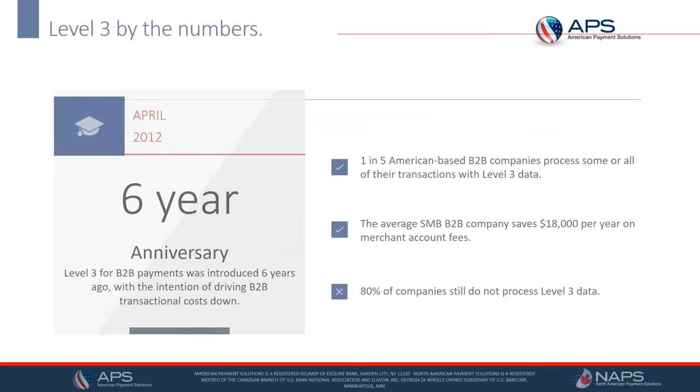Level 3 processing has been in place for about six years. One in five American B2B companies process some or all of their transactions with Level 3 data. The average company saves about $18,000 a year, and some save over $100,000 per year simply by processing through Level 3. To qualify, you must be a US-based company accepting corporate or government cards — every time you accept one, you're entitled to a lower rate. Eighty percent of companies still don't process through Level 3, simply because they didn't know about it.